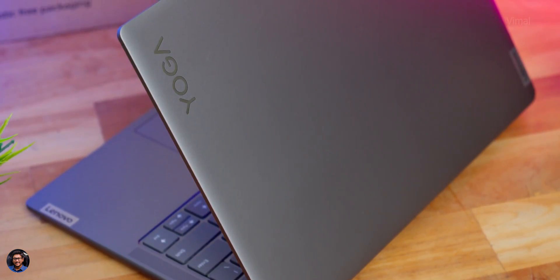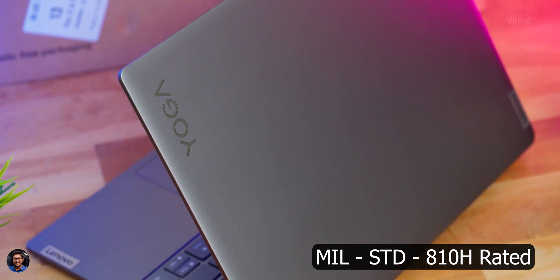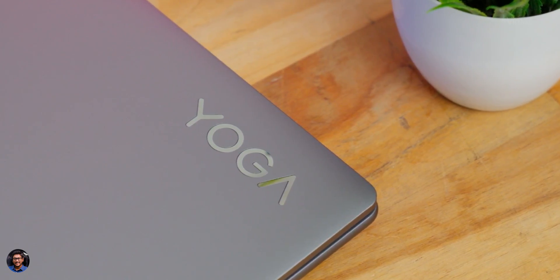The laptop is also military standard MIL-STD 810H certified, so it's quite rugged and durable, having passed a number of tests which you can check out on their website. So even if you're using this laptop in extreme weather conditions — hot or very cold weather — nothing to worry about; this can definitely survive in those situations.